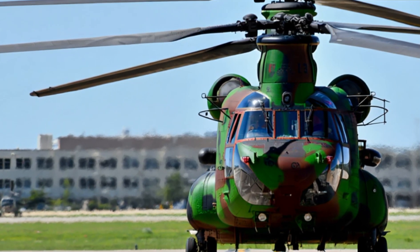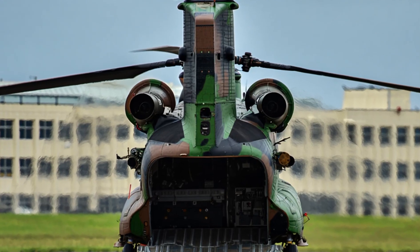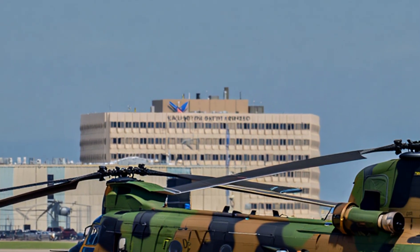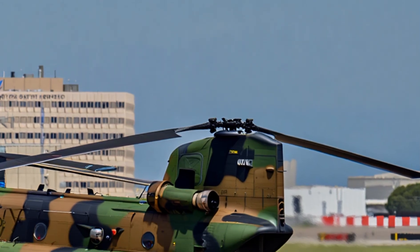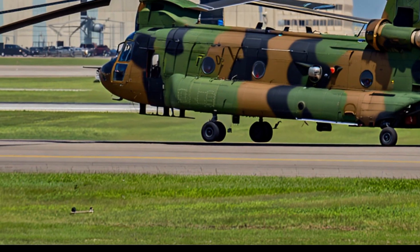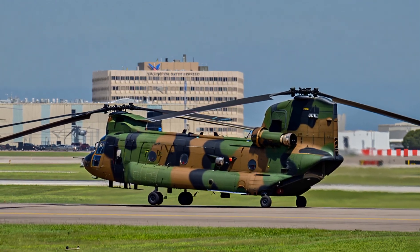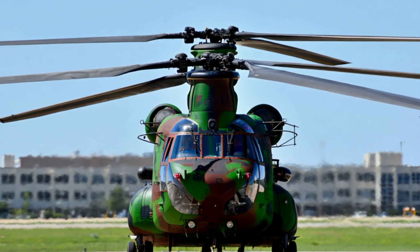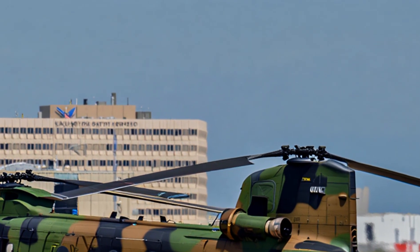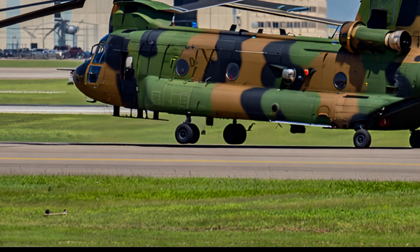The Boeing CH-47 Chinook entered service in the early 1960s and has since become the backbone of heavy lift aviation for many countries. What makes it unique is its twin rotor design — instead of a single main rotor and tail rotor, the Chinook uses two huge rotors rotating in opposite directions, giving it incredible stability and allowing all engine power to be used for lifting. It can carry more than 10 tons of cargo or up to 55 fully equipped soldiers, and can even lift vehicles, artillery, and other helicopters.